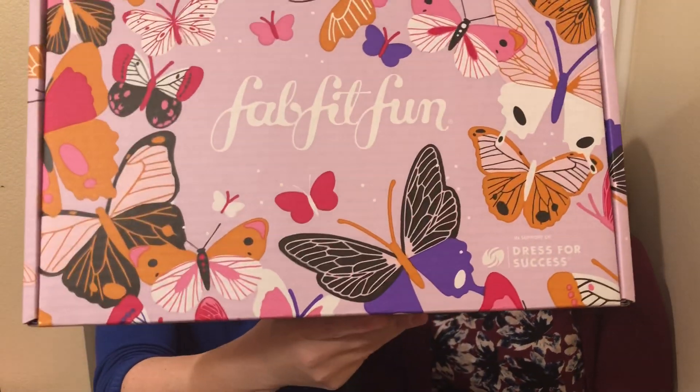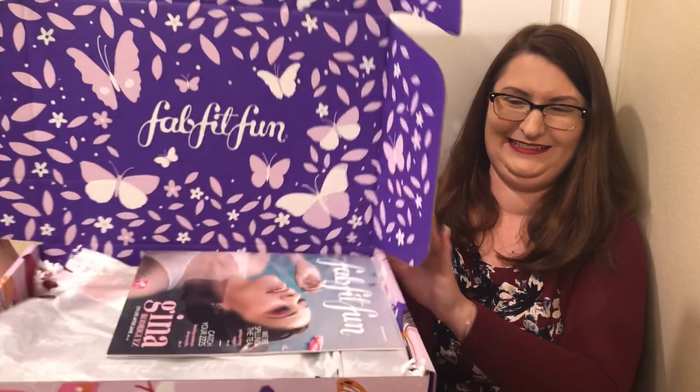It is the giant FabFitFun box, as always. Looks like that — very pretty with butterflies. So then cutting it open with my handy little knife. And we're doing back-to-back videos. I've got my Birch Box, so we'll put this one up first and then Birch Box.